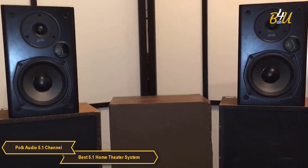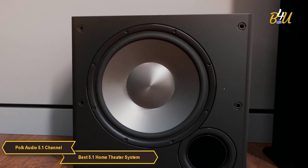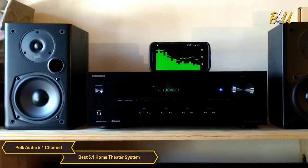The system is incredibly easy to set up and can be done in just a matter of minutes. Once set up, the sound quality is truly remarkable. The sound delivers crisp, clear dialogue, and the 10 inch subwoofer produces deep, rumbling bass that immerses you in your favorite movies, TV shows, or games.